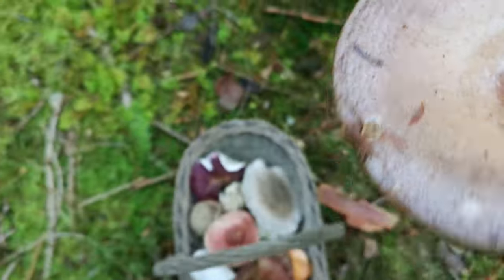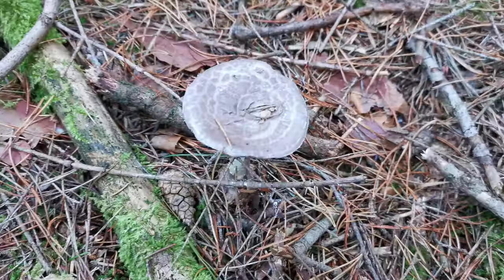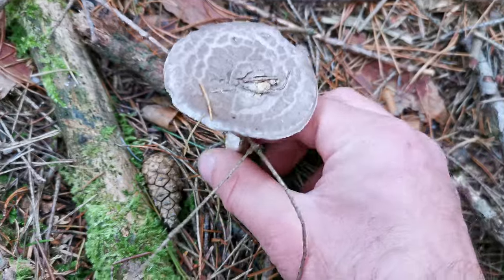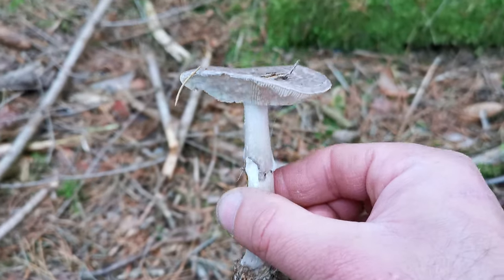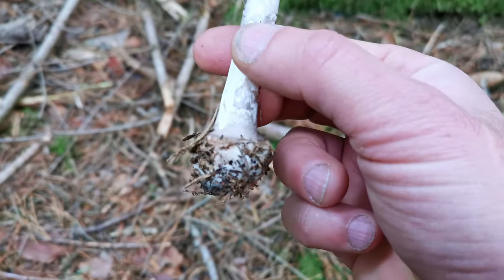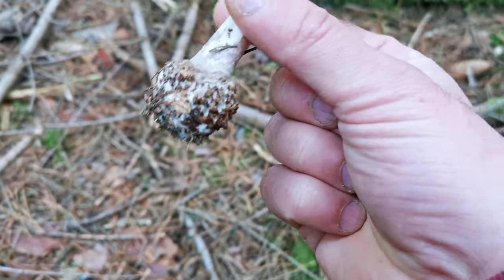Check it out — this must be another amanita mushroom. Very, very interesting mushroom with gills of course, and with this bulb on the bottom which is typical for the amanita family.